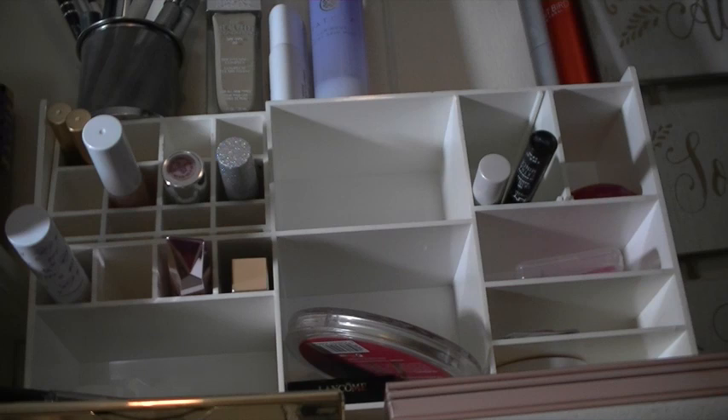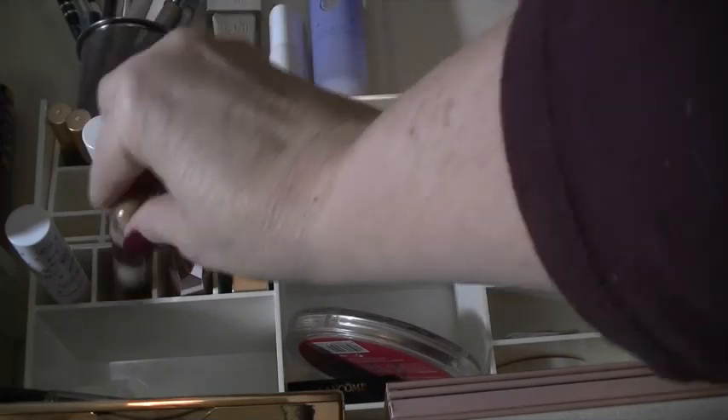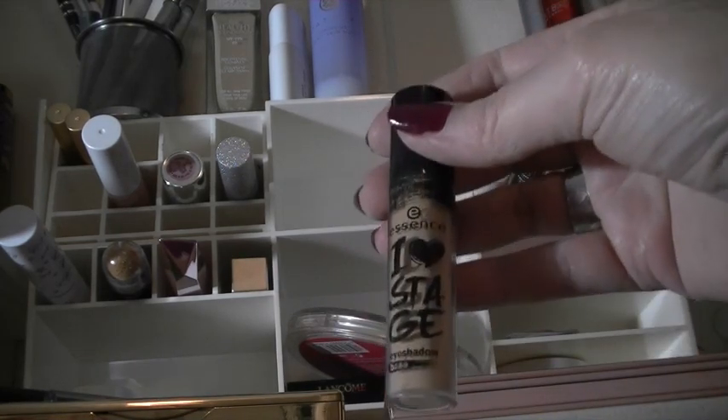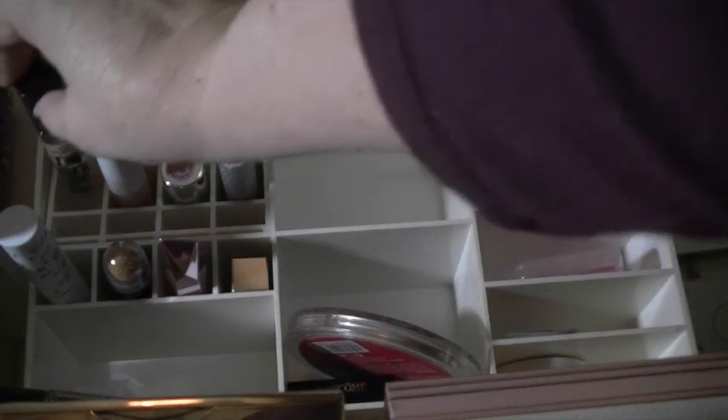For concealer, the next couple of weeks I'm going to use the Maybelline Instant Age Rewind. I am not a huge fan of this so I really want to get some use out of it. Also, I've pulled an eyeshadow primer — I've been using my MAC paint pots and I have a couple of eyeshadow primers I need to use. One of them is this Essence I Heart Stage eyeshadow base, so I want to work on that.